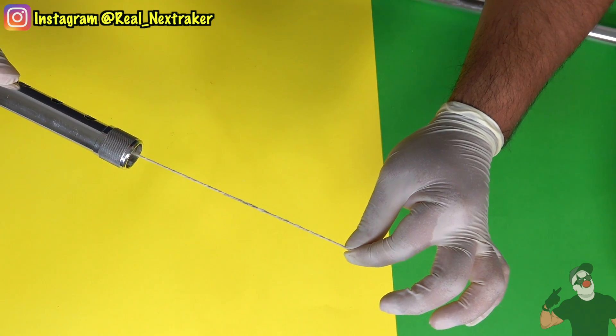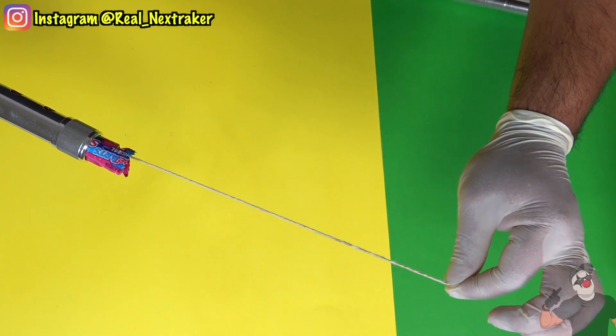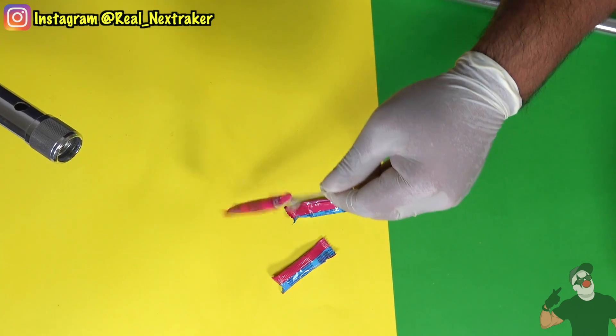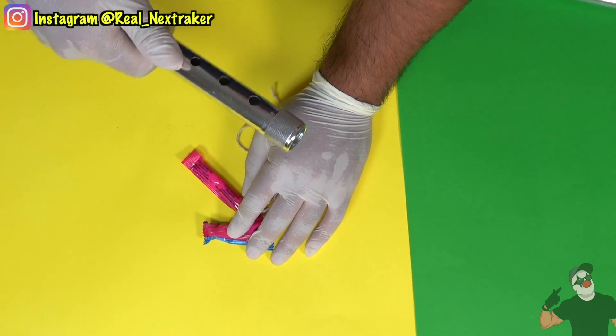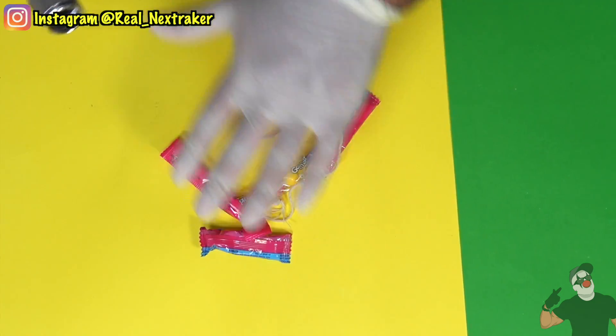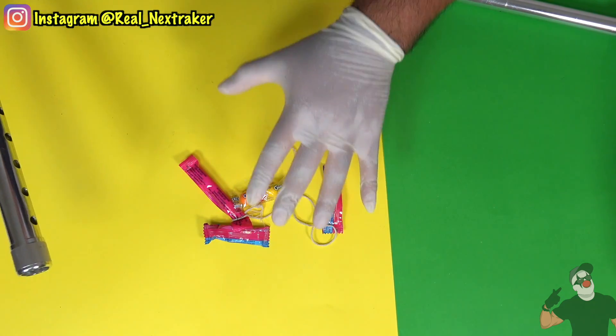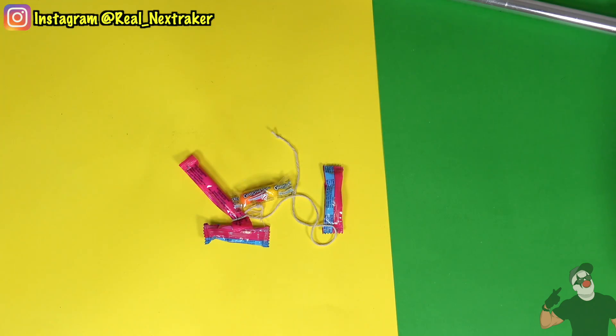Pull the string and the candy starts to come out. If you want to put more candy in there, please do. I was only able to put this amount in. If you have a wider cane then definitely try to get bigger candy in there, but this will do for now.